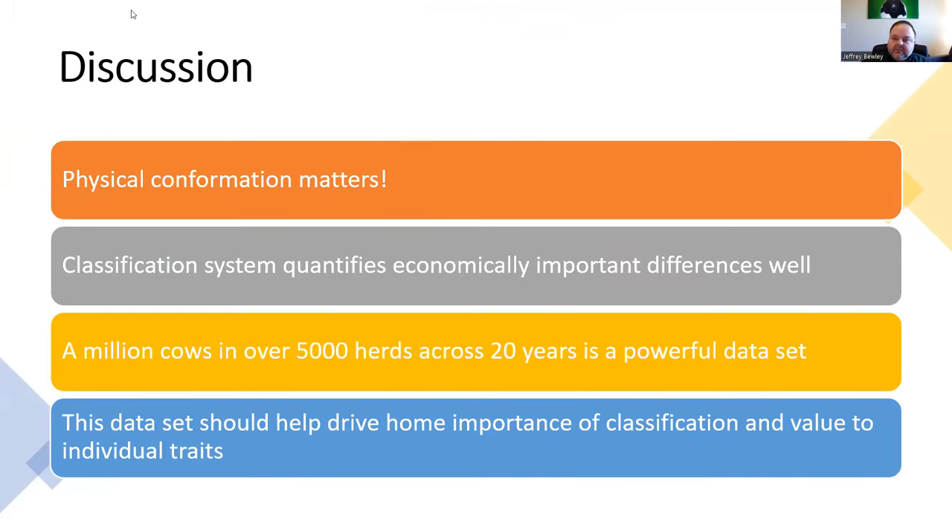In the end, one of the important take-home messages is that physical confirmation does matter. It does affect how much that animal produces across her lifetime and keeps her in the herd longer. The classification system really helps to quantify these economically important differences. A million cows in over 5,000 herds across 20 years is a really powerful data set, and we tried to account for as many possible factors as we could to statistically address what these differences really were.